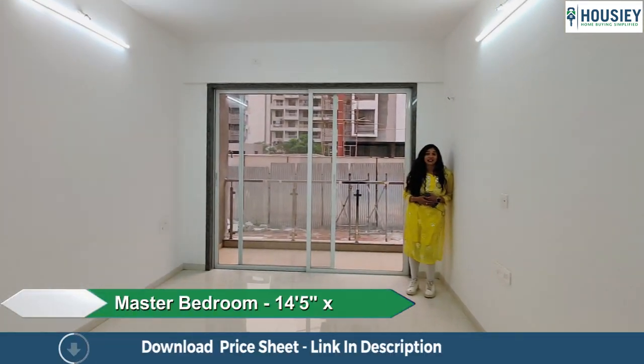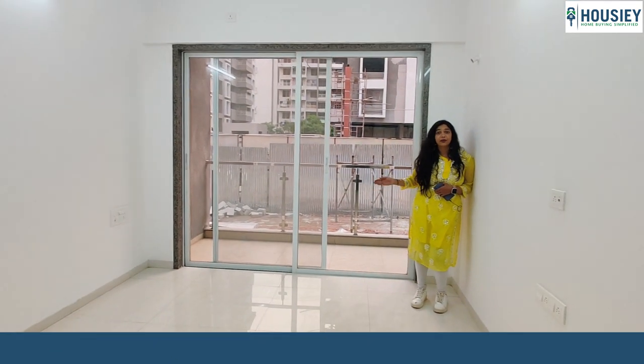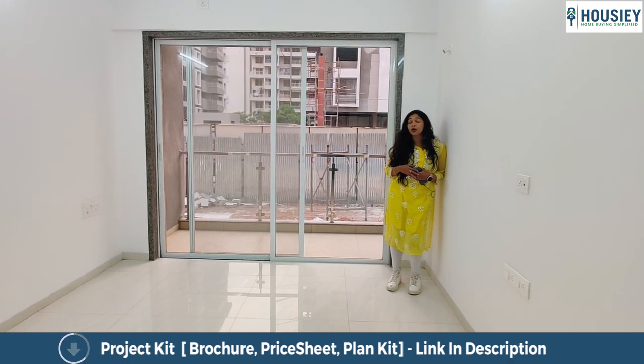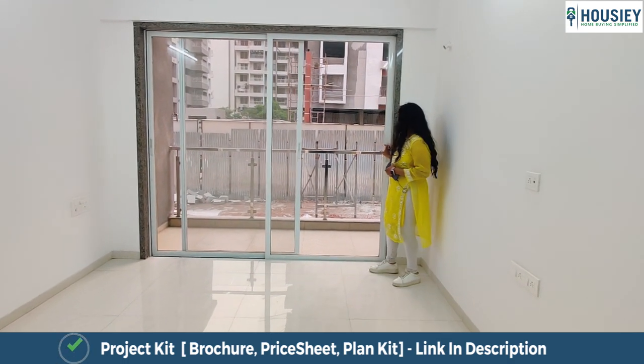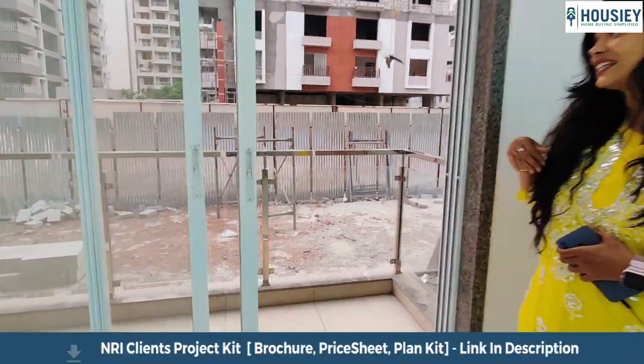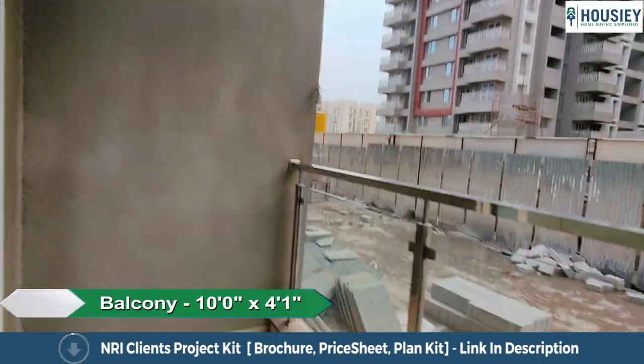Here is your second balcony. So you get a balcony in the living room and a balcony in the bedroom, and the space of the apartment is also brilliant. Come, let's take a look at the balcony. This balcony too is covered from all three sides and comes with anti-skid tiles for rain protection.